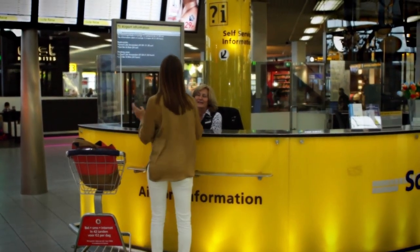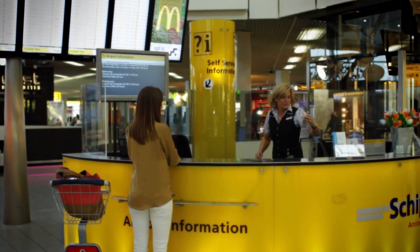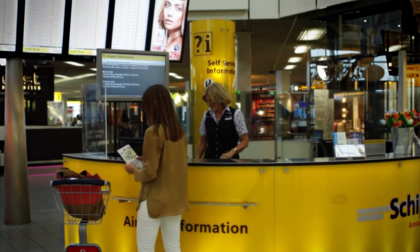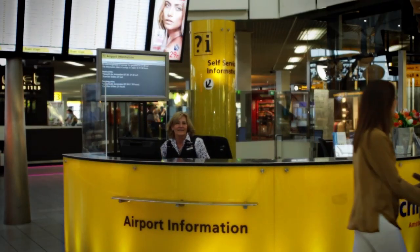If you have any specific questions please inquire at one of our information desks. Our members of staff speak various languages and will be able to help you with all your questions. If the information desks are closed you can use the information kiosks behind them. The kiosks have a telephone connection with our customer contact centre.